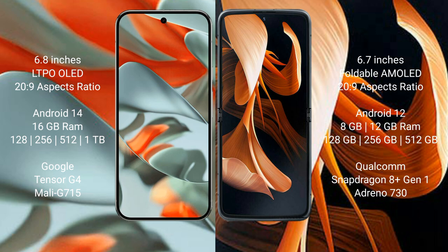The Google Pixel 9 Pro XL comes with 16GB RAM, up to 12GB options, and 256GB, 512GB, or 1TB storage. It is powered by the Google Tensor G4 processor with an Immortalis-G715 GPU.